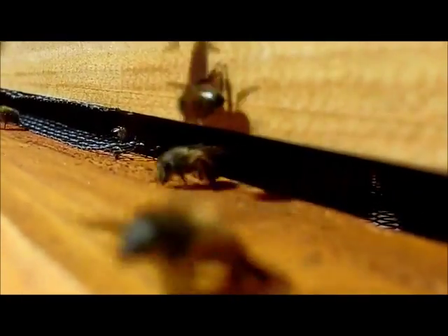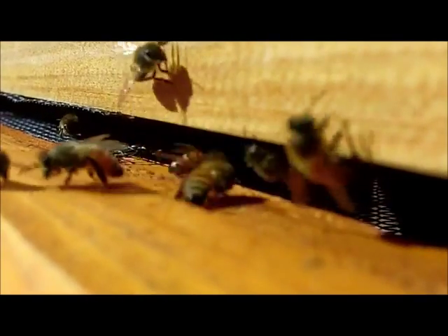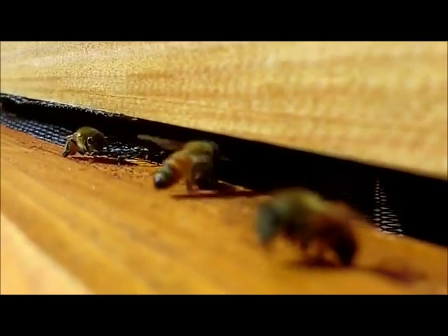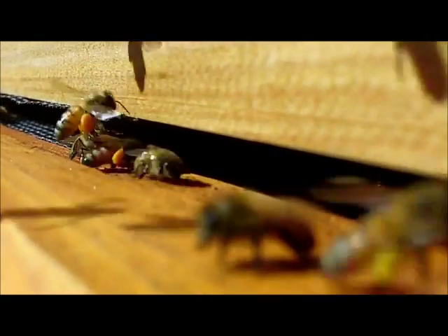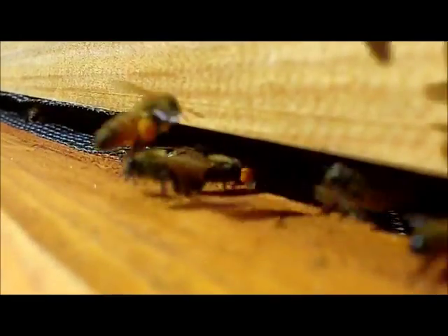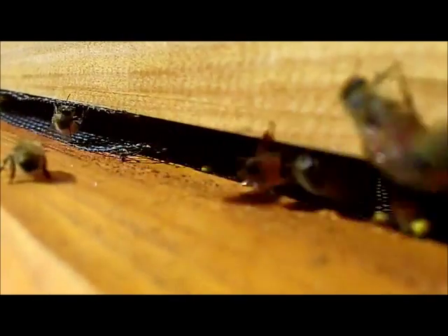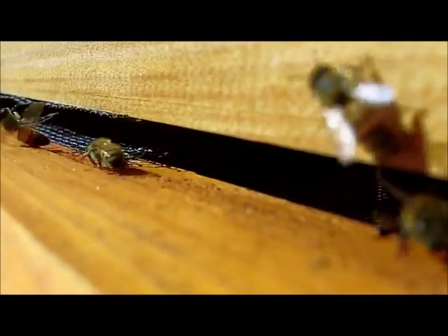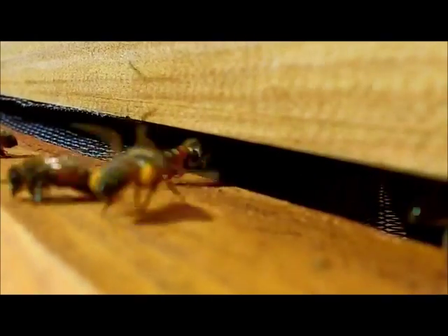I used to have a small tripod but I can't find it. You can see the girls coming in and they're loaded with the yellow pollen — their back legs are just full. The golden rod right now is popping. It's really blooming.